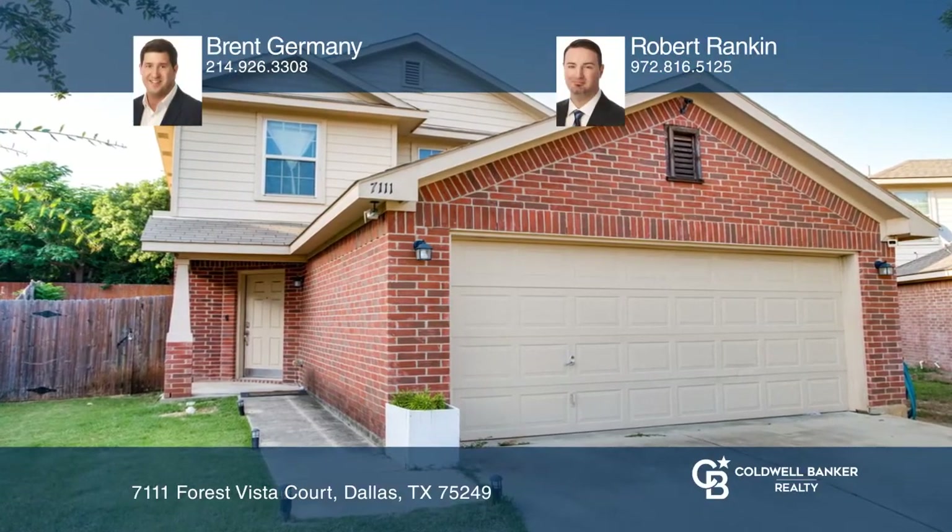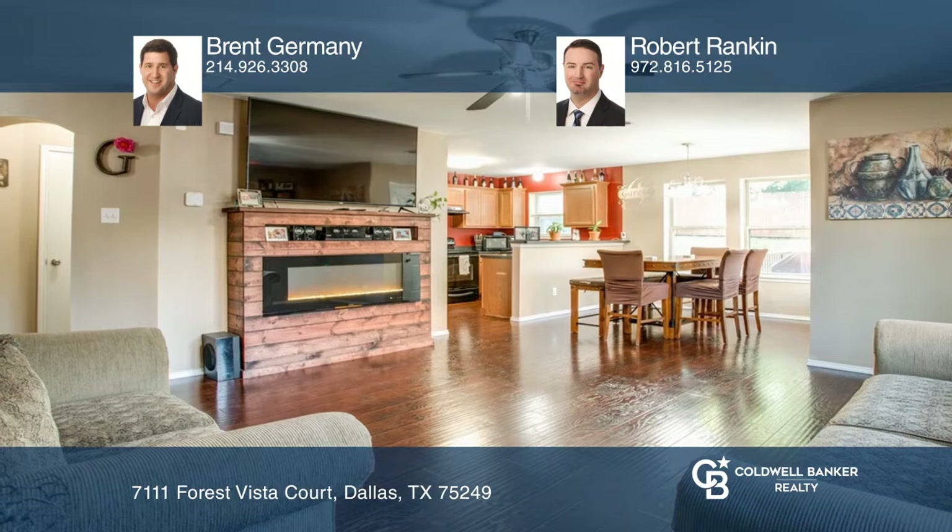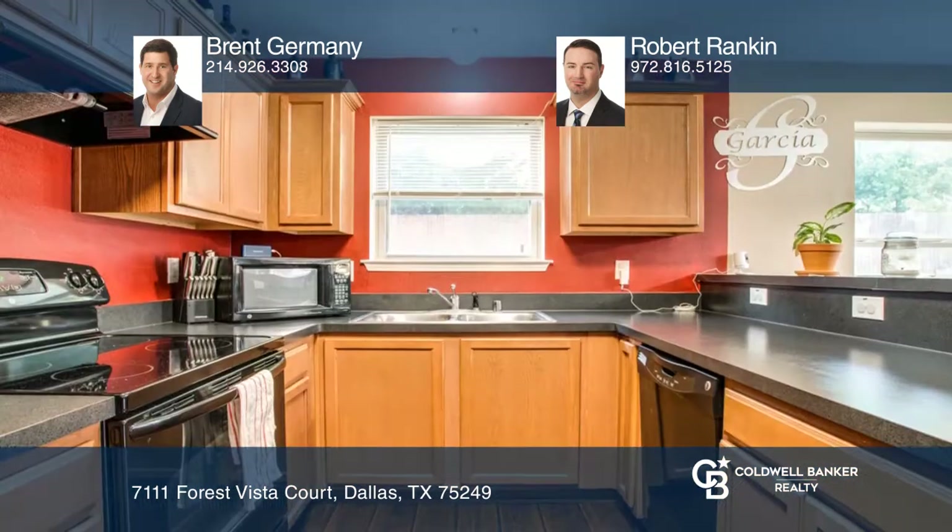This home has been beautifully updated both inside and out. You'll be able to host guests on your outdoor patio or relax after a long day at work.